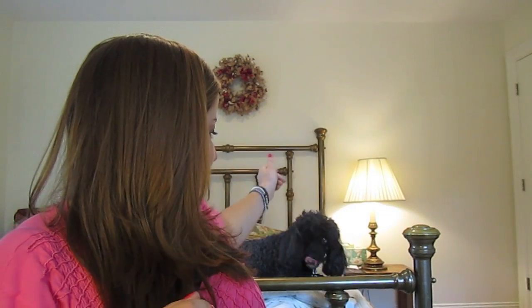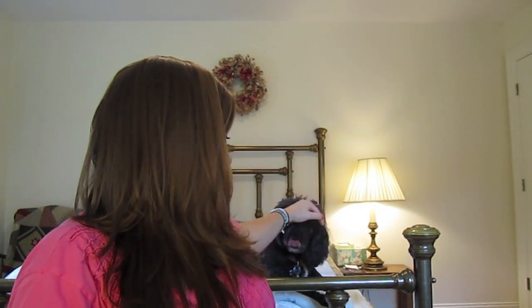Hey everybody, it's Alex and today I have another makeup haul for you. I'm going to show you some stuff I got from Hot Luk, the CCO, MAC, and Sephora. Also, my dog is sitting on the bed behind me — this is Lizzy, one of my three puppies, she's a miniature poodle. She likes to lick her foot, so if you hear a weird noise in the background, that's why.